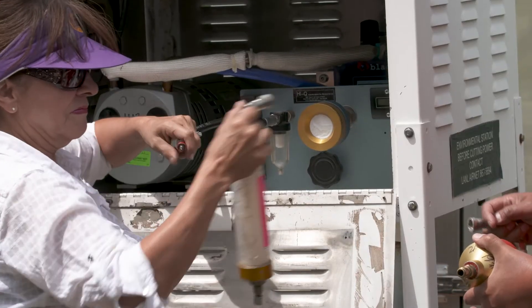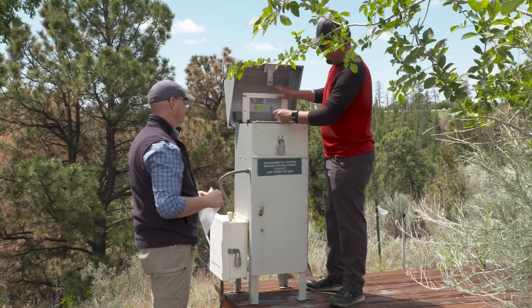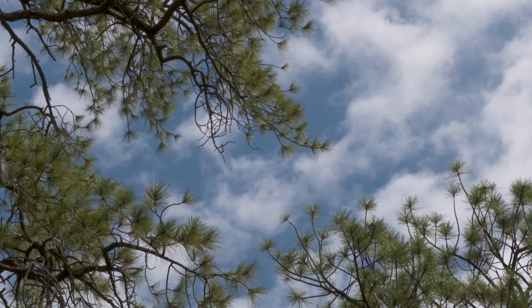We continuously monitor the air around the site to ensure that no hazardous materials are released into the environment. Taking meaningful proactive measures like these helps ensure the lab remains an effective and responsible steward of the land.